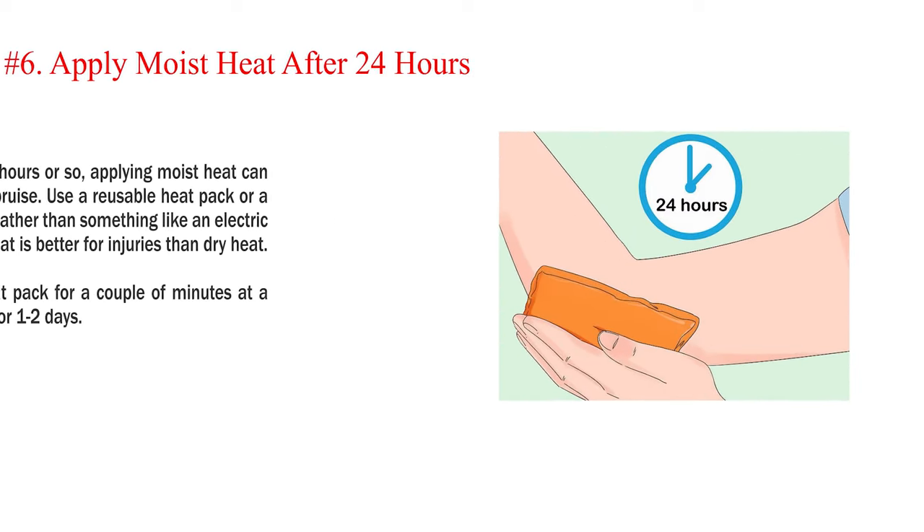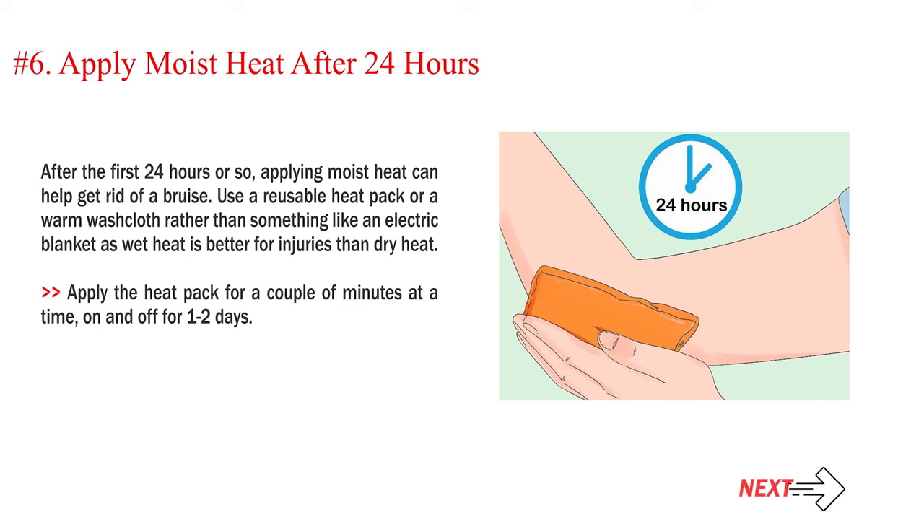Number 6: Apply moist heat after 24 hours. After the first 24 hours or so, applying moist heat can help get rid of a bruise. Use a reusable heat pack or a warm washcloth rather than something like an electric blanket, as wet heat is better for injuries than dry heat. Apply the heat pack for a couple of minutes at a time, on and off for one to two days.